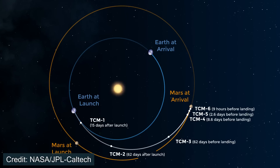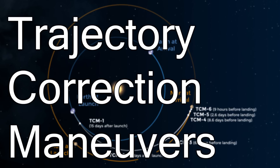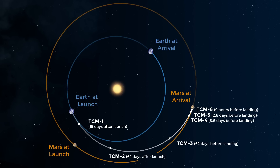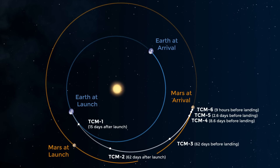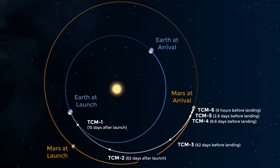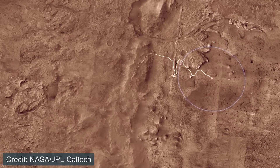These maneuvers are actually designed into the transfer itself, called TCMs, or Trajectory Correction Maneuvers. For the last few Mars rovers, they've all included six TCMs — essentially six different locations along the transfer where they can perform burns. It's not that the spacecraft is going off course, but rather it's planned that we need to update where it's going. Because not only are we trying to hit an entire planet, but we're trying to hit a very small landing site on that planet, and we need to be on exactly the right path.